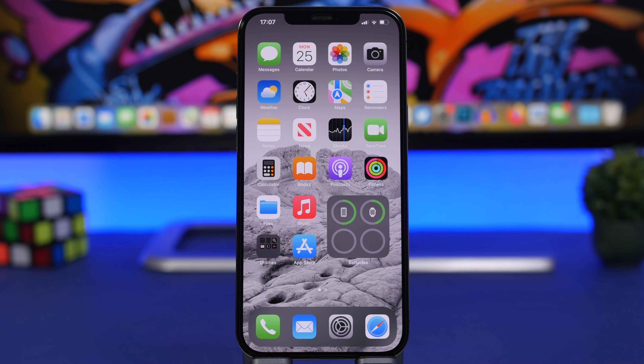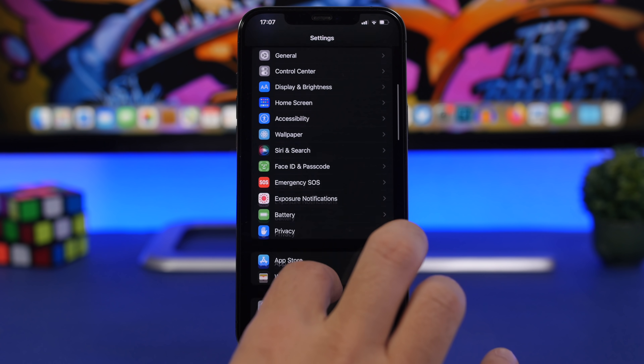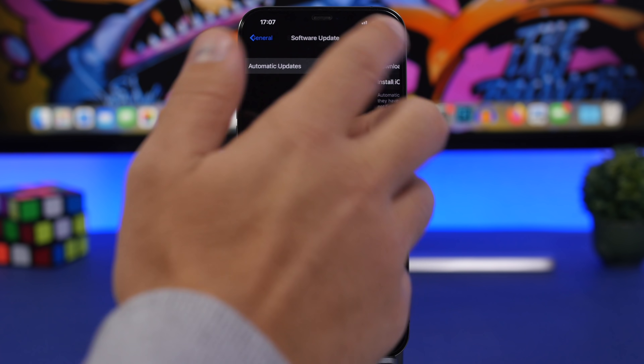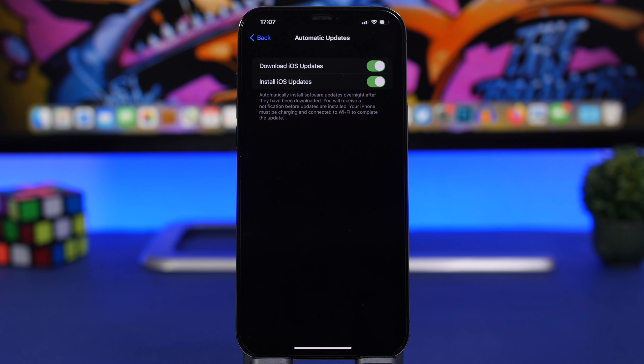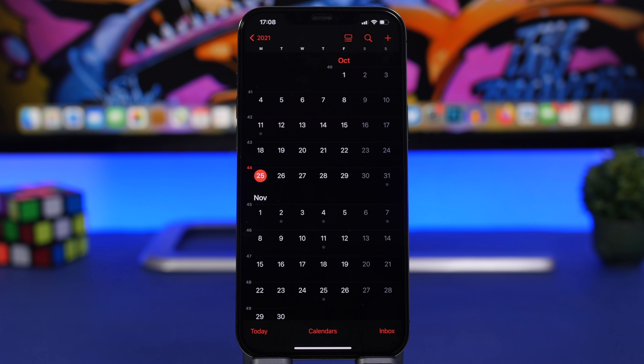You should definitely update to iOS 15.1. Go to Settings > General > Software Update and enable automatic updates so you're always up to date. If you're still on iOS 14, it's a great time to upgrade — iOS 15 has amazing features, and with the addition of SharePlay and screen sharing in 15.1, it's even better.